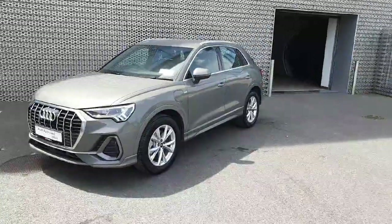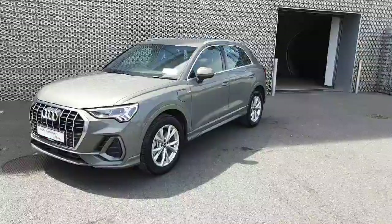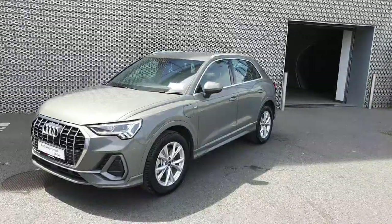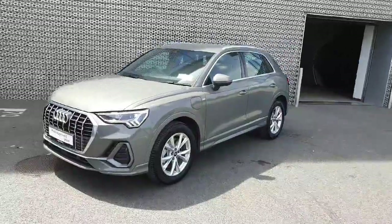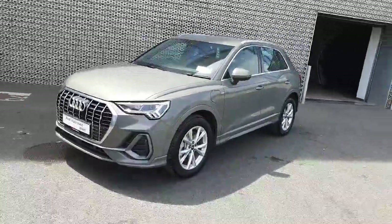Hello everyone and welcome to Audi Approved Online. My name is Dave and we are here in Audi North Dublin where today we're having a look at this beautiful 2024 Audi Q3 S-Line. This 1.4 petrol plug-in hybrid boasts 245 brake horsepower and is finished in the very exclusive Chronos Grey.